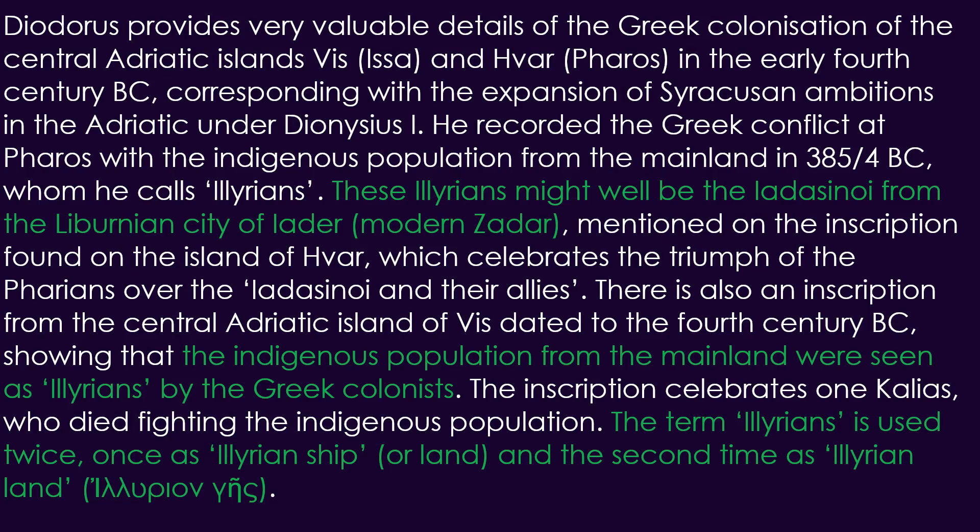In Daniel Geno's 'Illyrians in Ancient Ethnographic Discourse,' they are mentioned as follows: Diodorus provides very valuable details of the Greek colonization of the central Adriatic islands — Vis (Isa) and Var (Pharos) — in the early 4th century BC, corresponding with the expansion of Syracusan ambitions in the Adriatic under Dionysius I. He recorded the Greek conflict at Pharos with the indigenous population from the mainland in 385–384 BCE, whom he calls Illyrians. These Illyrians might well be the Yadastini of Liberian city Yadar, modern Zadar, mentioned on an inscription found on the island of Far, which celebrates the triumph of the Farians over the Yadastini and their allies. In the 4th century BCE, the Periplos of the Pseudo-Skylax describes them as one of the Illyrian people who lived south of the Liberians.